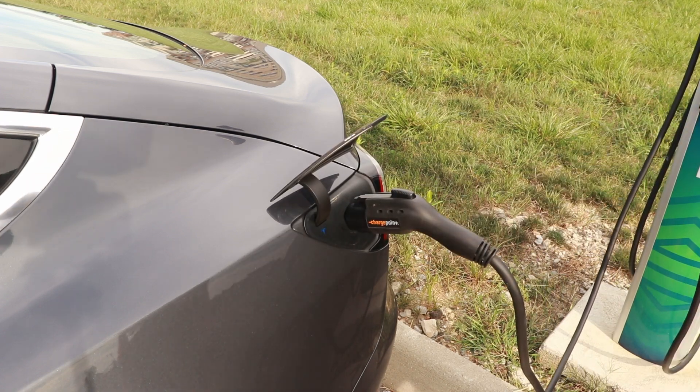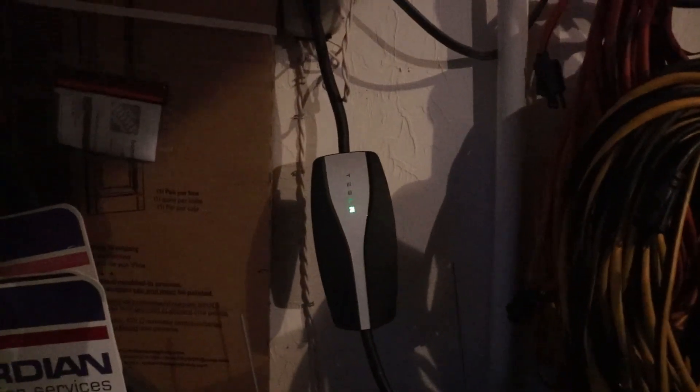Another thing to remember is if you are planning on storing your car long term and you're not going to be driving it a lot, it's best to leave it plugged in and set the charge limit to around 50%. Again, that's when the battery is going to be happiest and going to prolong your battery life when you do come back to drive your car.